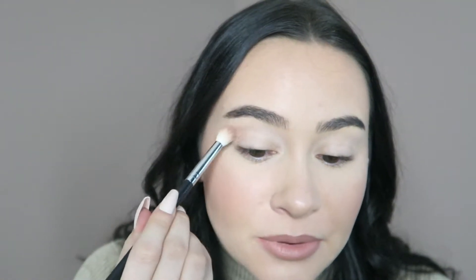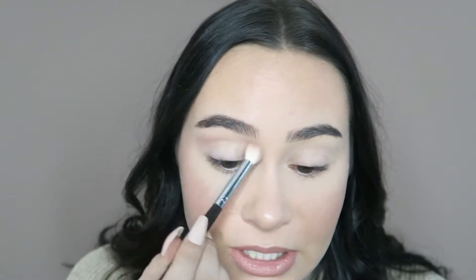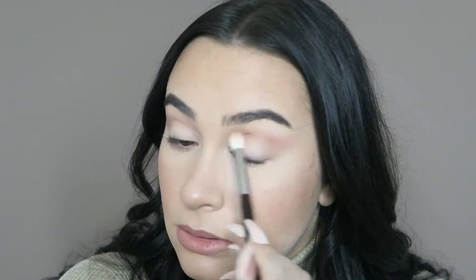First, I'm going to create some dimension in my crease using Hypnotic and Rough mixed together. These are both matte brown shades which will be the perfect transition color for my cut crease.